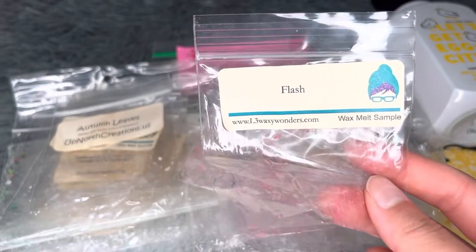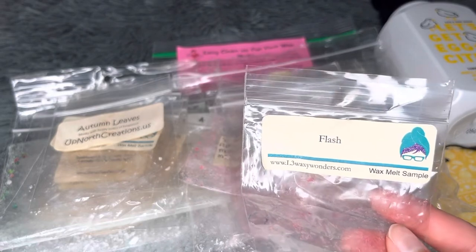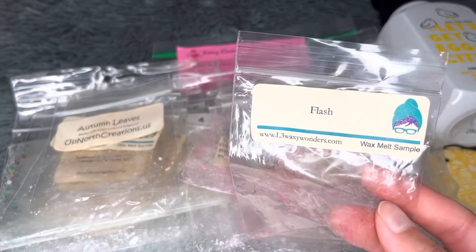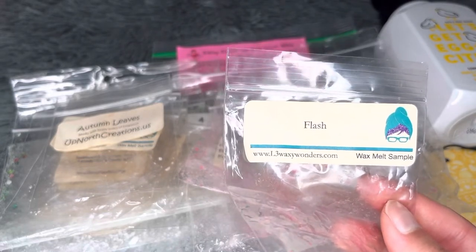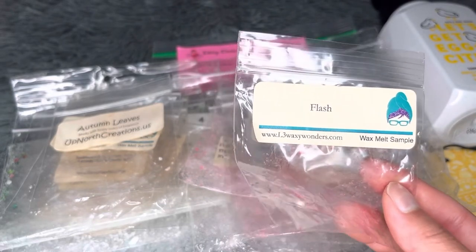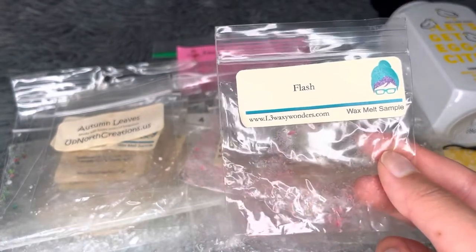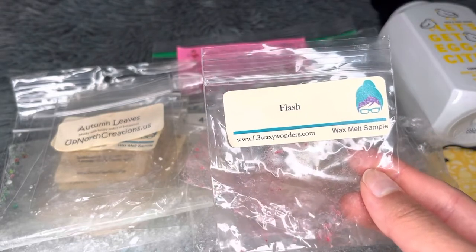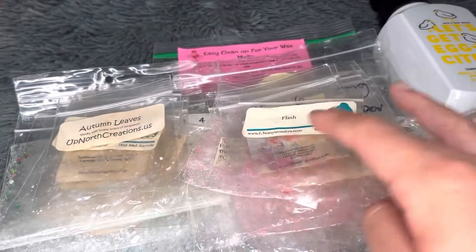From L3 — Flash, which I believe is strawberry and ocean breeze or a clean breeze type scent. I really loved this — a fresh scent with strawberry. Medium plus throw, about seven hours average. I liked how the strawberry mixed with the clean breeze note. Would repurchase.